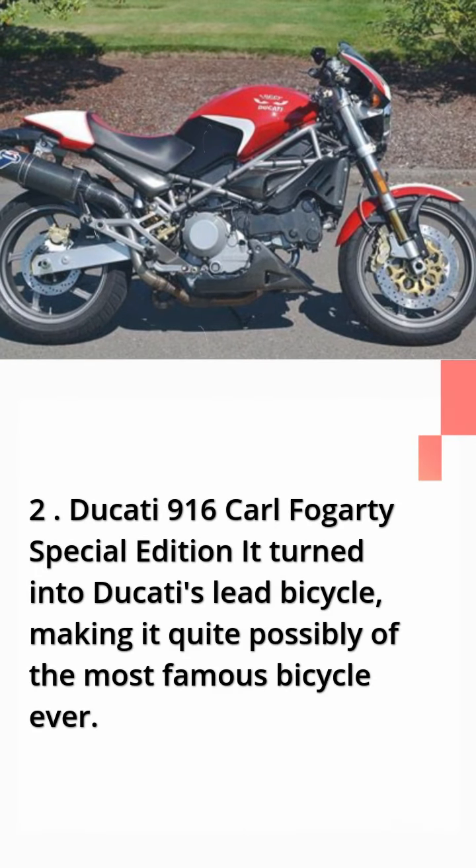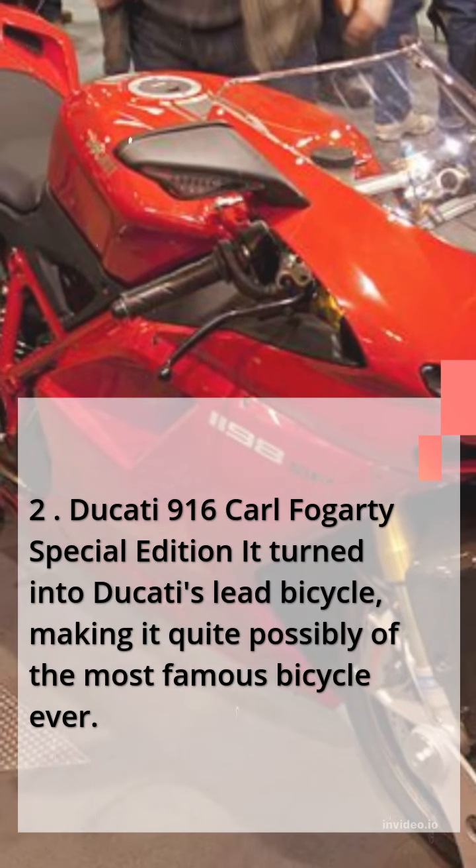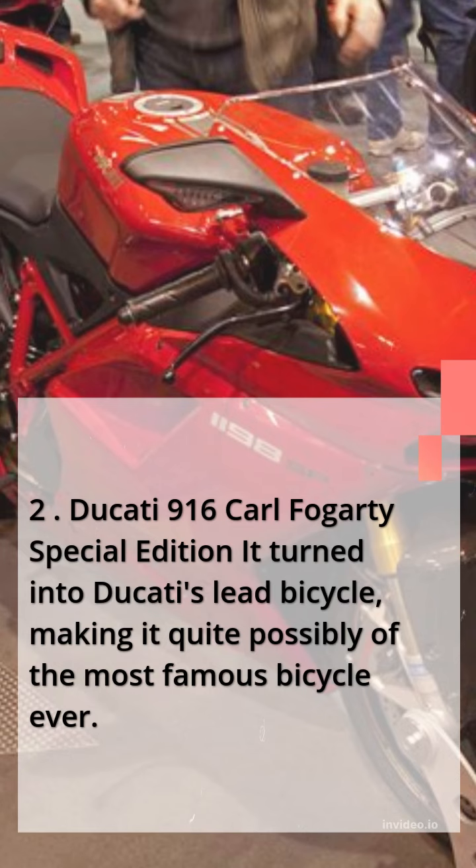Number 2: Ducati 916 Carl Fogarty Special Edition. It became Ducati's flagship bicycle, making it quite possibly one of the most iconic motorcycles ever made.